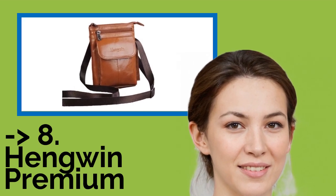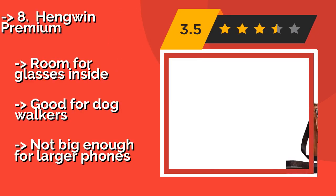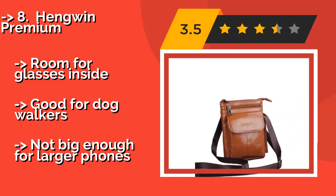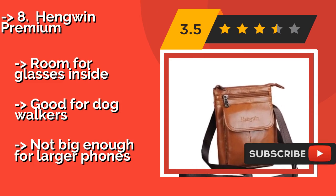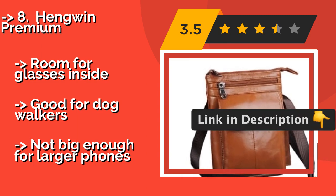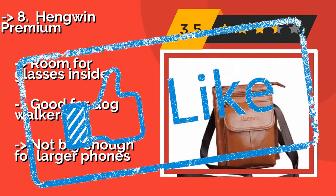Number 8: Penguin Premium. It's not just the ladies who need to carry smartphones around, and the genuine leather on the Penguin Premium, approximately $24, makes it a snazzy unisex option. It has double belt loops on one side if you want to wear it like a fanny pack, or a generously sized strap for your shoulders. Room for glasses inside. Good for dog walkers. But not big enough for larger phones.